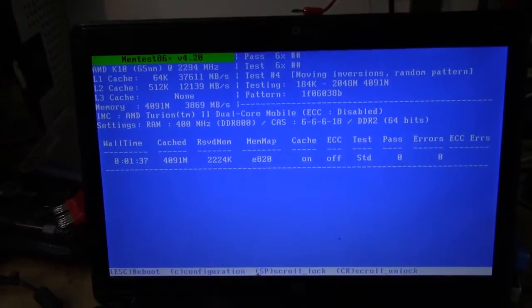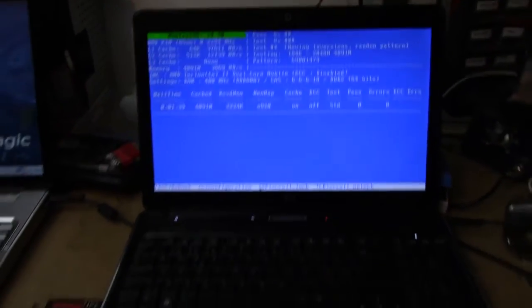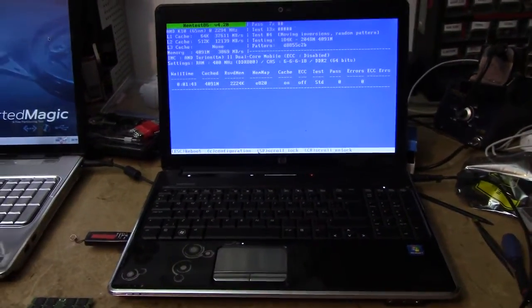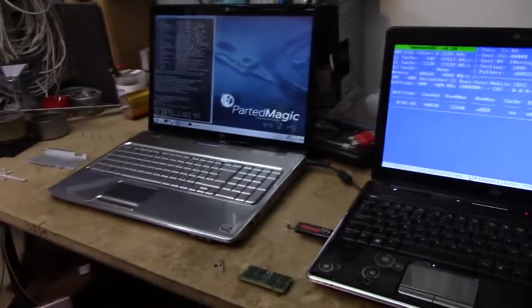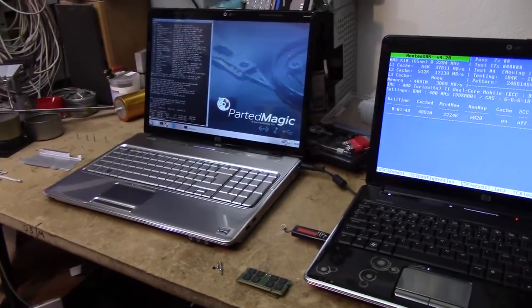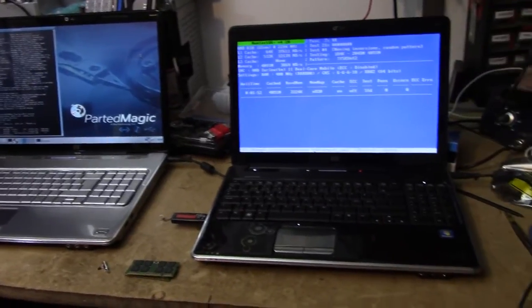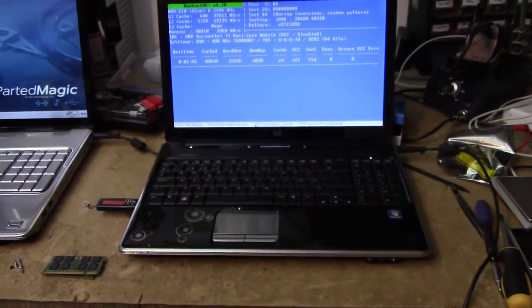It's running at 400 MHz DDR800, so this one puts a bit more stress on the RAM than the Apple computer would. It lets me run two nearly identical cheap HP computers side by side — this one at least doesn't have a bad fan.